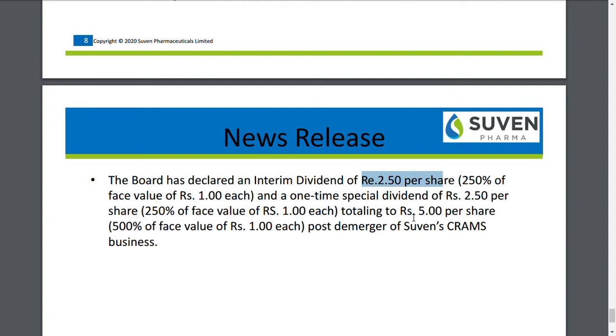That totals to five rupees per share in dividend post the demerger for Suvan Life Sciences Limited. Once the demerger gets completed, you may receive this dividend. So the total dividend being given is around five rupees per share.